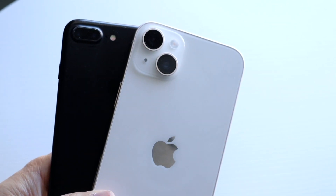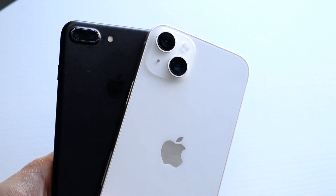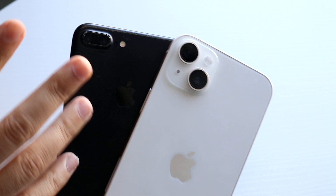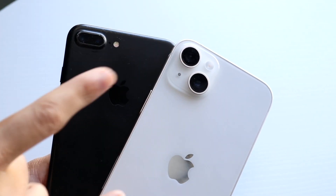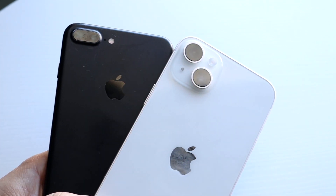They both have dual camera setups. What's crazy is the iPhone 7 Plus was the first iPhone to bring a dual camera setup, which was awesome. It's evolved since then — this one had a wide and telephoto lens, while the 14 Plus has a wide and ultrawide sensor. I'll get into the cameras in a second.